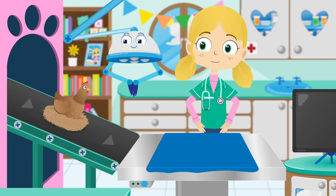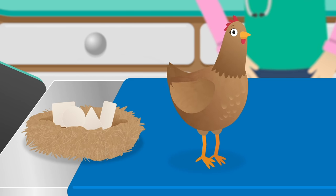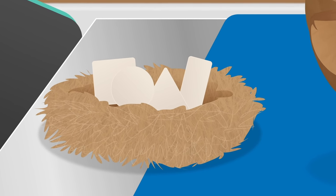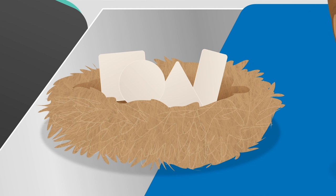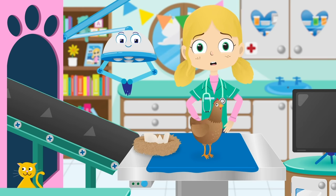What seems to be the problem? Look! Henrietta's laid four eggs, but they're all different shapes and sizes and not at all the right shape for an egg. I think Henrietta has forgotten what shape egg she needs to lay.